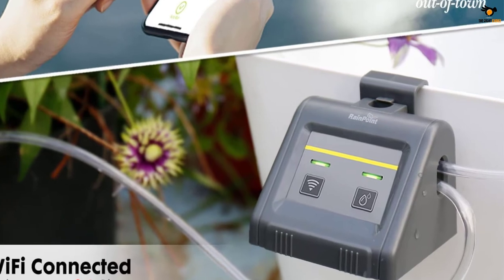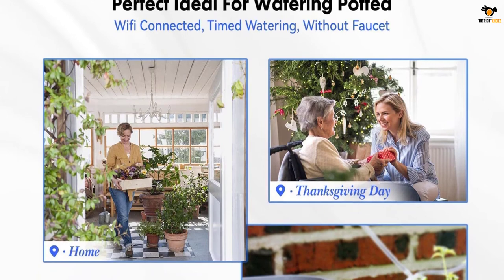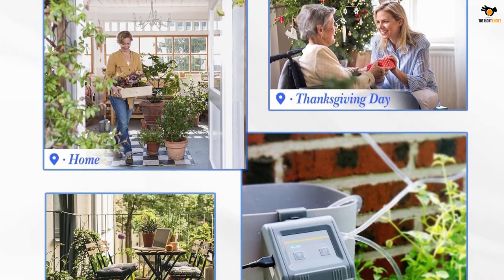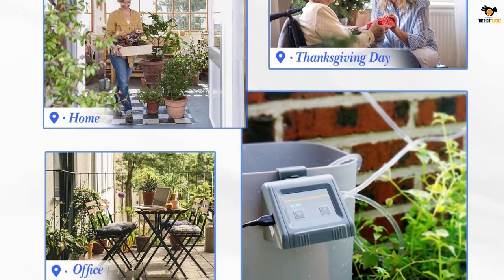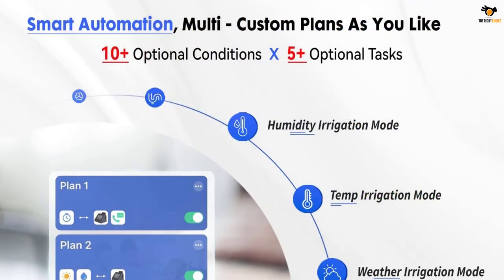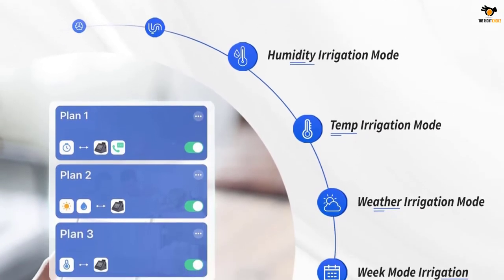The irrigation plan can be customized according to humidity, weather, day of the week, sunset or sunrise, or temperature. You can set the water duration from as short as 6 seconds to as long as 30 minutes. It also allows you to set the watering frequency from 1 to 24 hours or 1 to 7 days. The flow of water is steady at about 30 liters per hour.